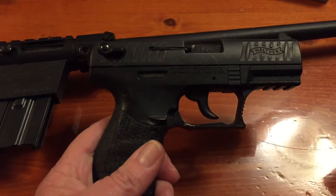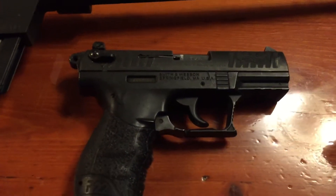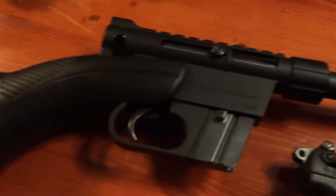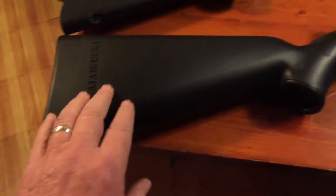Smith & Wesson Walther .22 long rifle — nice pistol, good for protection, good for close-up. Henry AR-7 — all this goes in here. It's awesome, into the stock.